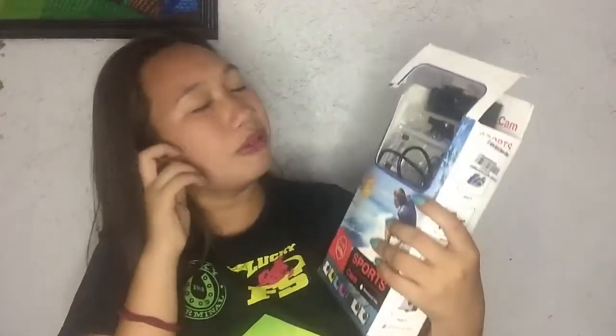Next, I have this — I already opened it yesterday — from my cousin: an action sports camera! Here it is. Thank you so much!